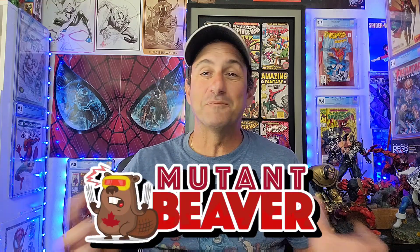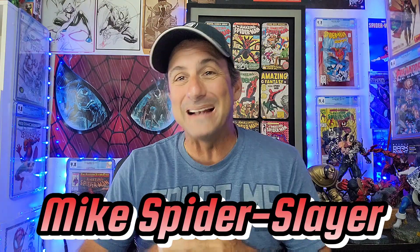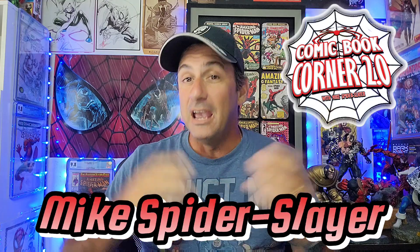Welcome to 2023's Top 10 Comic Book Covers. This is Week 33, the Group 4 elimination round, sponsored by Mutant Beaver Comics. I'm Mike, Spider Slayer — welcome back to Comic Book Corner 2.0. If you love daily comic book content and love me helping you make decisions on what comics to buy, consider hitting that subscribe button. By the end of this video, you'll find out how you can win some awesome Mutant Beaver exclusives.